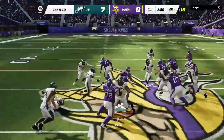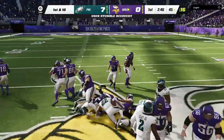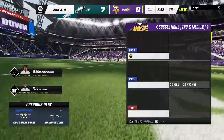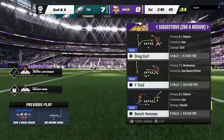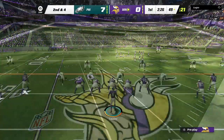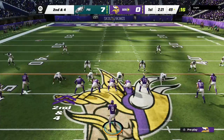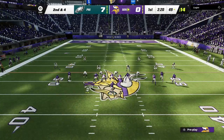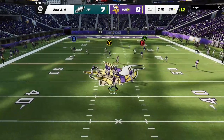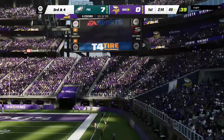The first carry now for Dalvin Cook, and he gets across the midfield stripe into Eagle territory. It's a six-yard pickup and it gets him to second and four. You know what really fires up offensive linemen? When the guy carrying the ball behind them can create his own space and break a tackle along the way. From just shy of midfield, Cousins throws, and this is going to be caught, but they'll say out of bounds — so it's incomplete.